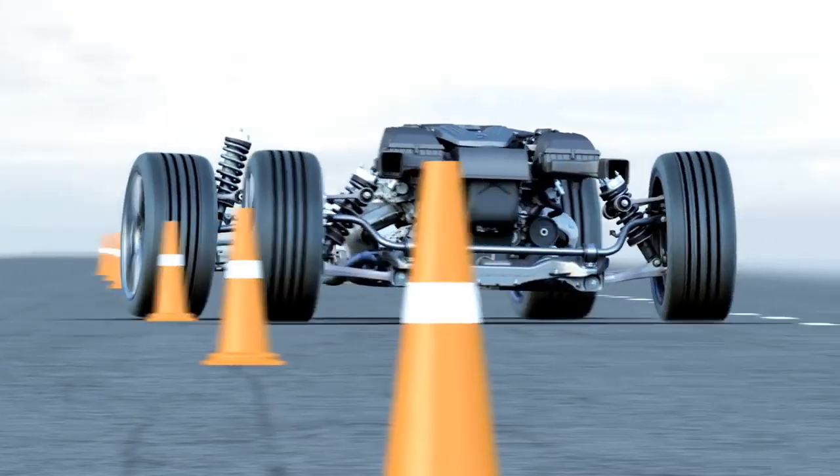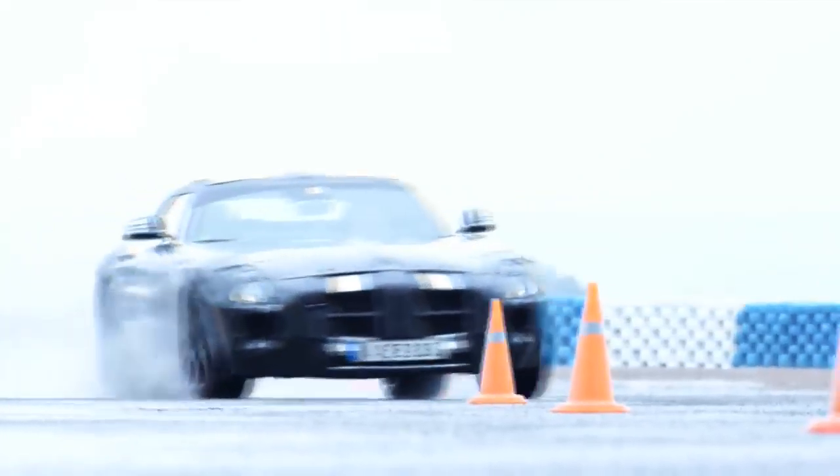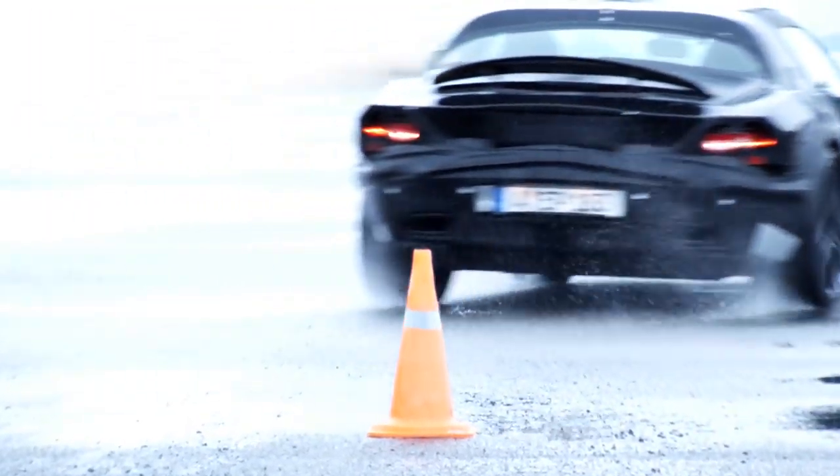Thanks to the kinematics of the wishbones, the wheel camber is optimized in all driving conditions. Perfectly aligned spring struts guarantee excellent contact with the road and perfect feedback for the driver.